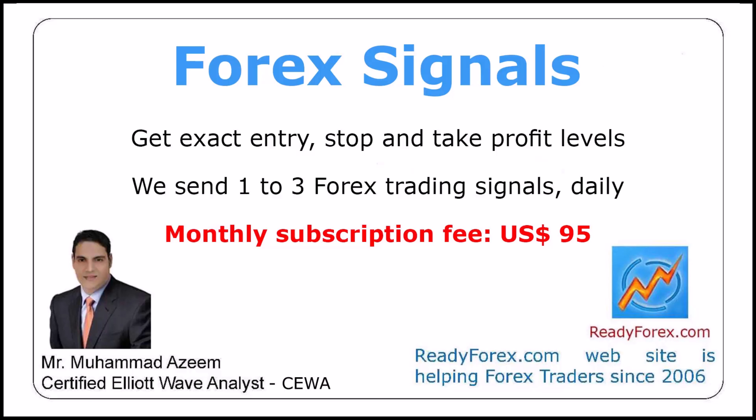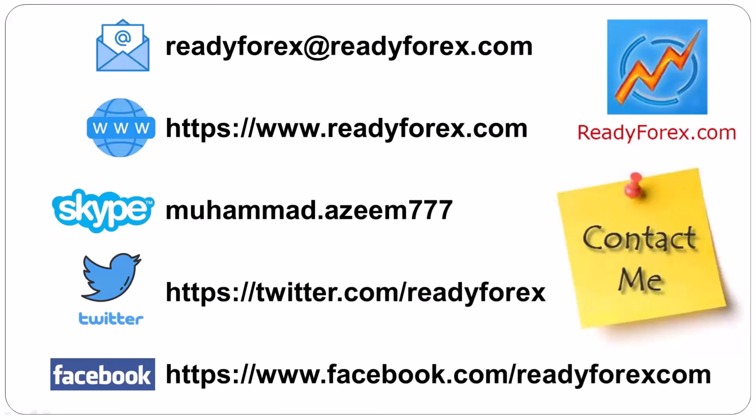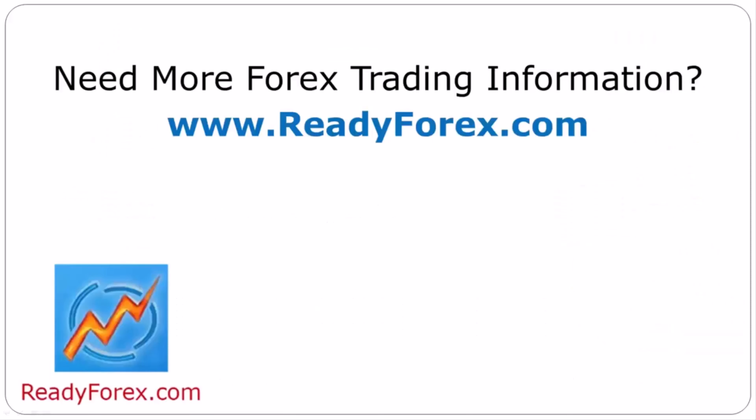Get daily Forex signals. I have placed my website link inside the video description. If you have any questions, feel free to contact me. For more Forex trading information, visit readyforex.com.